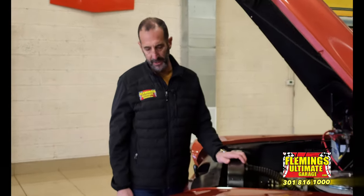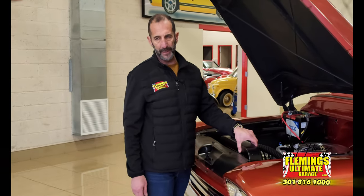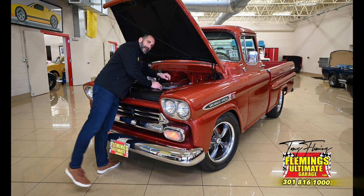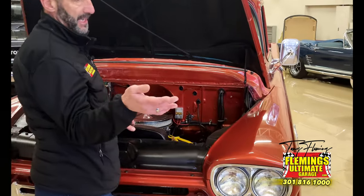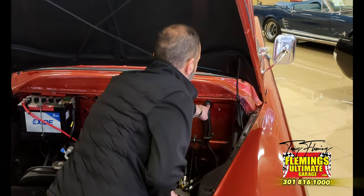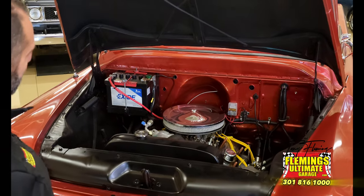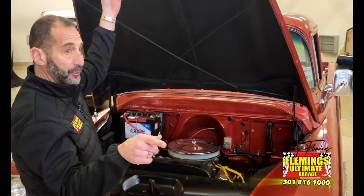We've got billet valve covers and a billet air cleaner — I'll make sure those get updated. There's a nice big radiator, 50% bigger than the factory radiator. You can see all the new steering box, all brand new wiring in the truck. Shiny paint does not make a great vehicle — there's so much more. All brand new wiring, all the colors are right, wired front to back, new stainless, and the lights are all working properly. This is what we're talking about — show trucks.